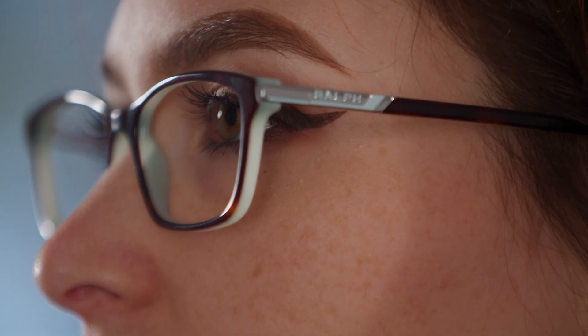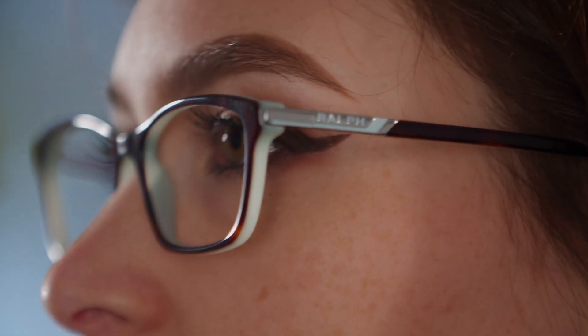This one, for example, is dark Havana with aquamarine on the inside, which is so cute. I really, really like them. These glasses have a full frame and are suitable for many different types of face shapes.